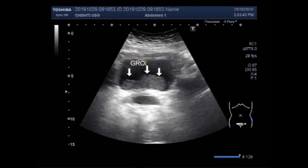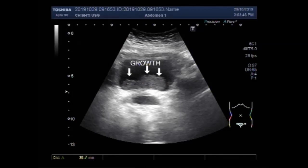This is the growth in the urinary bladder. The patient has very difficult micturation and hematuria.